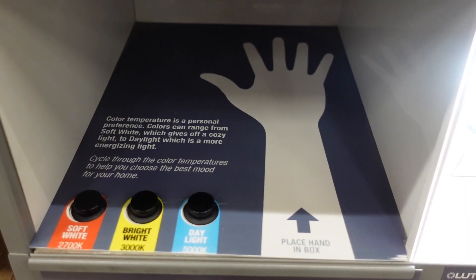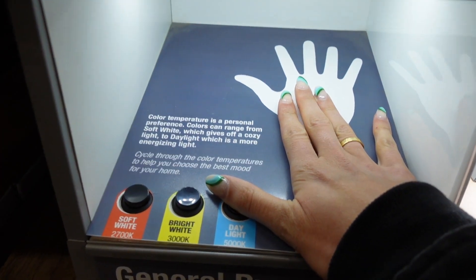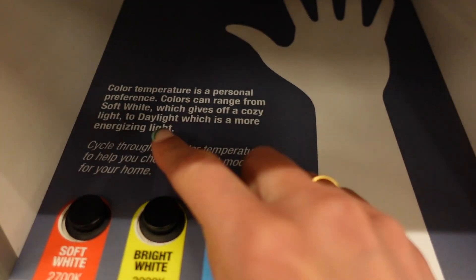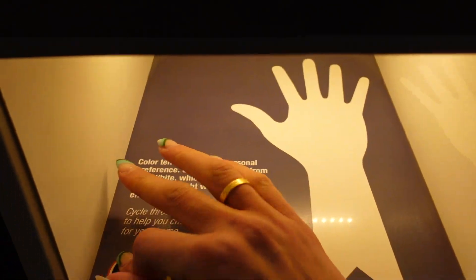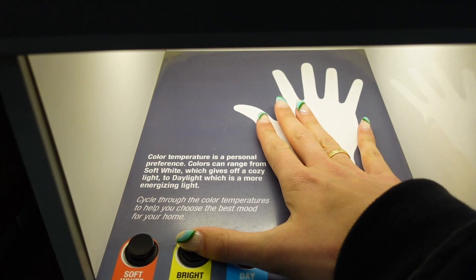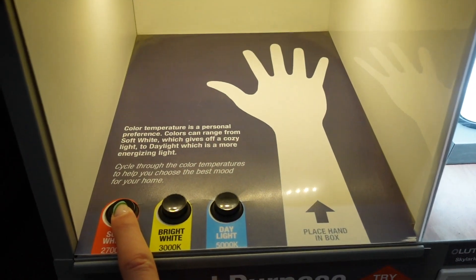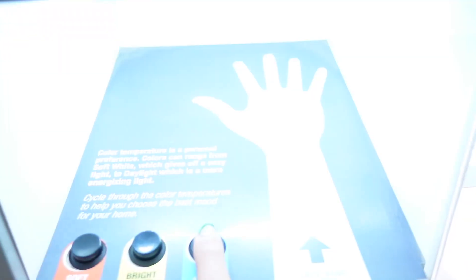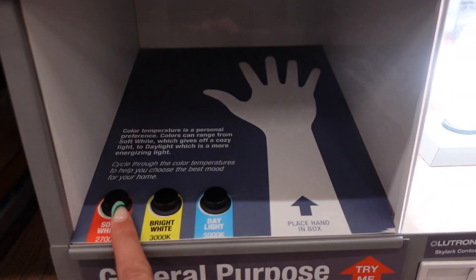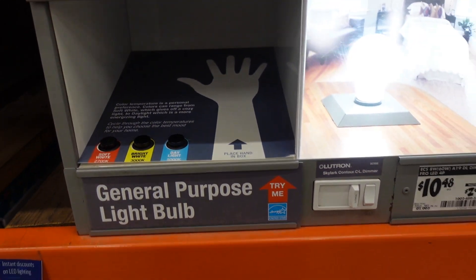I was totally wrong on the names of these. I have daylight right now, which is a super cool tone — it says it's a more energizing light. Then the soft white is a more yellow tone, soft on the eyes. And then you have bright white which is super white. I kind of like the more yellow tone because it's just more calming. I thought daylight would be a lot more natural, but soft white is the winner.